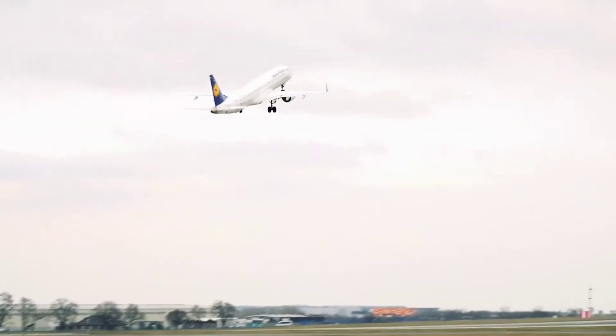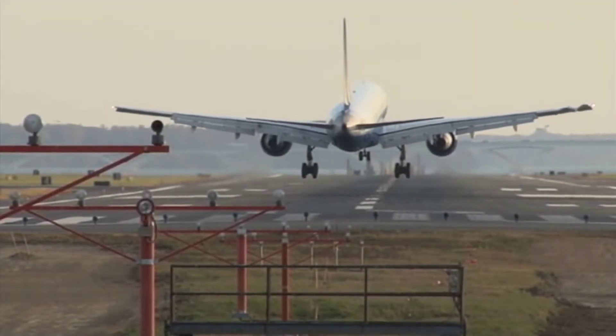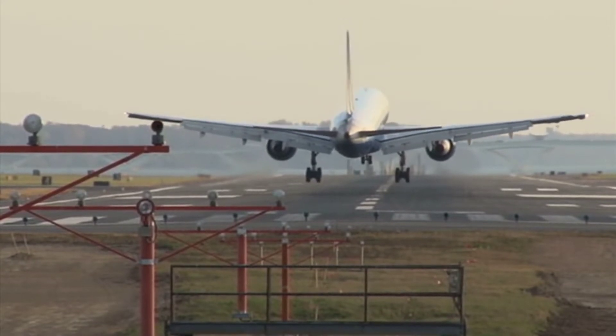But how does the PC-24 compare to its competitors? It's a tricky question, because it can challenge everyone. During the two crucial phases of takeoff and landing, it rivals turboprop aircraft. But once in the air, it competes with other jets.